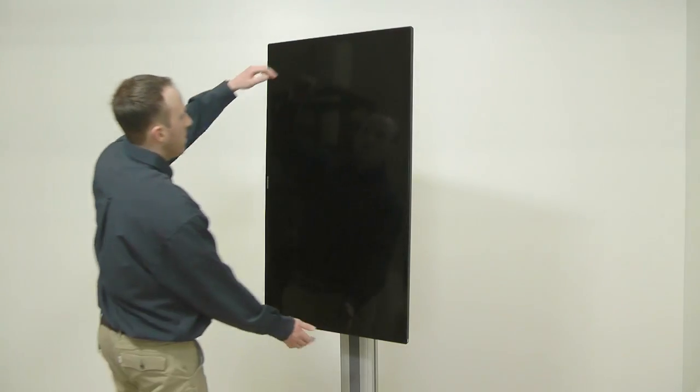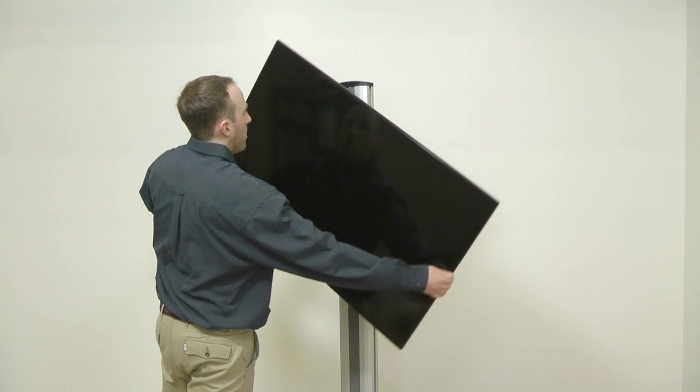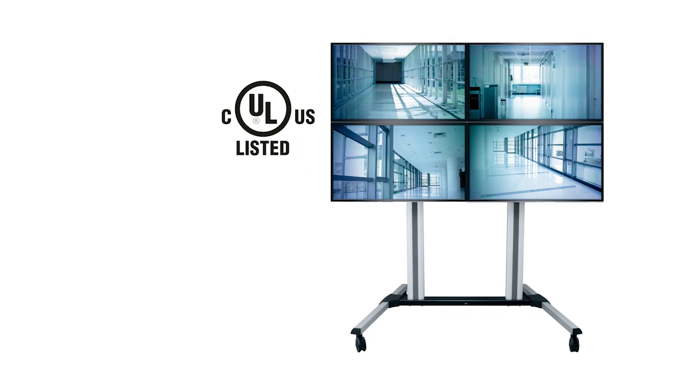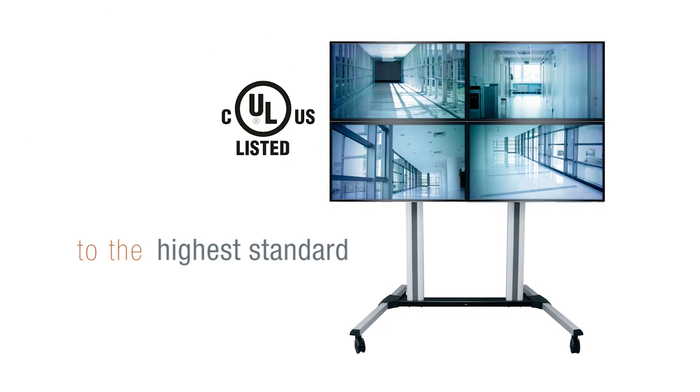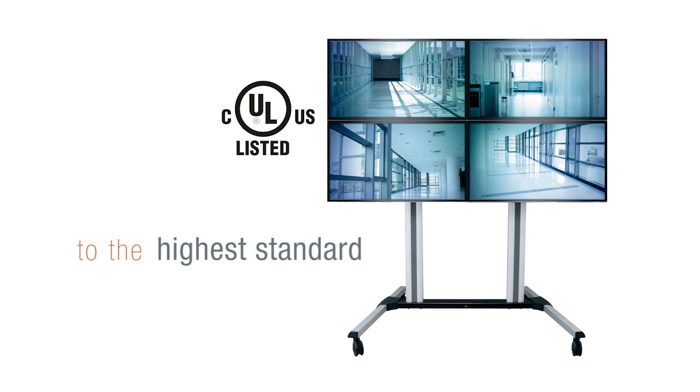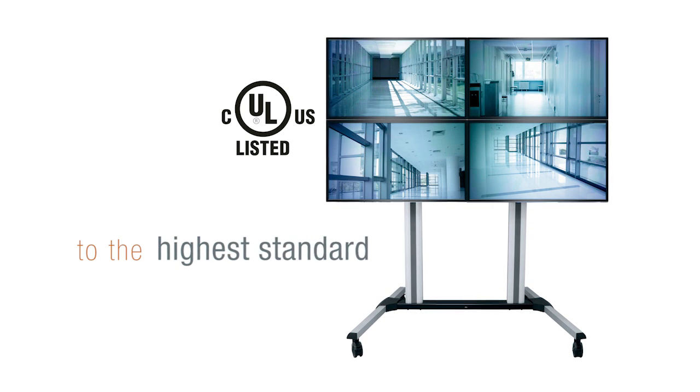Single-post models are designed to allow portrait to landscape adjustability of the screen orientation after the display has been mounted. Each DisplayStation is UL listed to the highest standard for safety in multi-use environments, including public, educational, and institutional spaces.